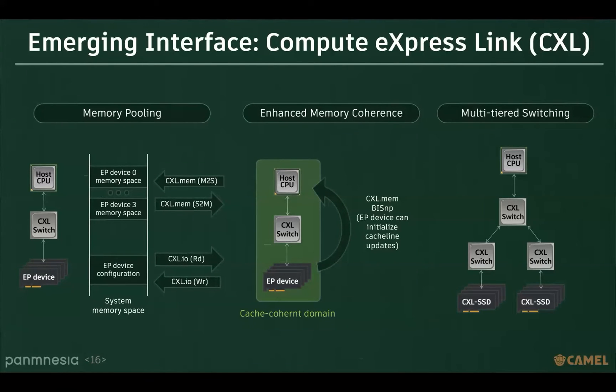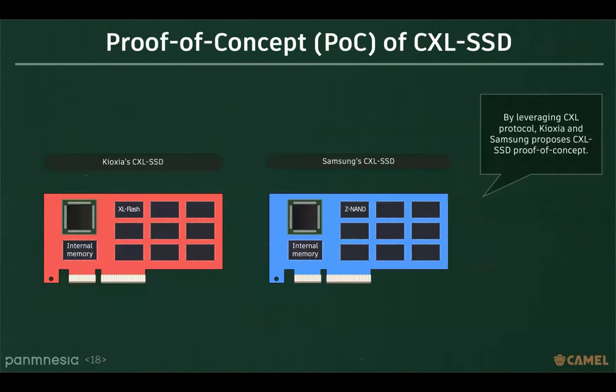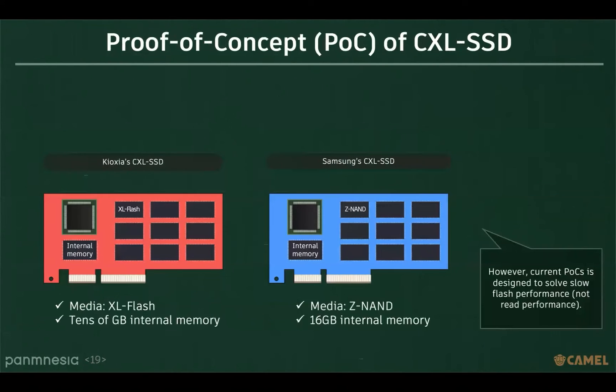In addition, CXL allows for the connection of multiple switches in a multi-layer configuration, which has enabled the acquisition of large-scale memory capacity. By leveraging the CXL protocol, Kioxia and Samsung have proposed CXL SSD proof of concept. However, current POCs are designed to solve slow flash read performance, not deep read performance.